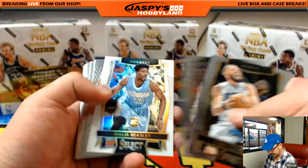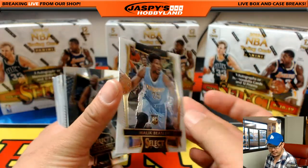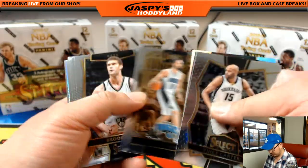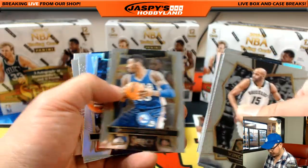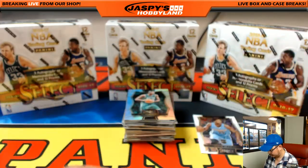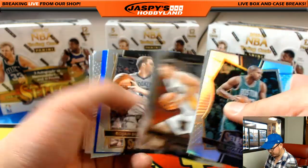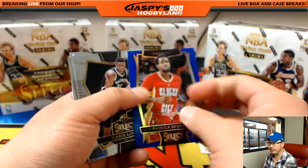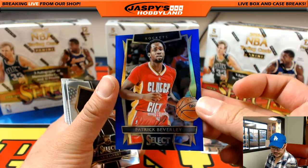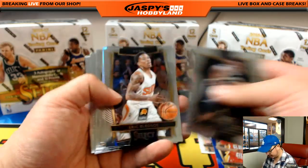No vet base. Got this Malik Beasley right here, out of 149 for the Nuggets — that'll go to the coach. There's a Nene Refractor, a Horford Refractor, there's Buddy Heald, Patrick Beverly — 294 out of 299 for the Rockets — that'll go to Jason K.